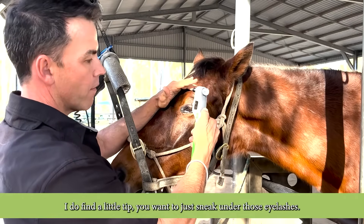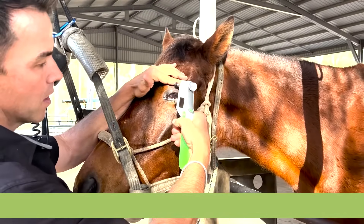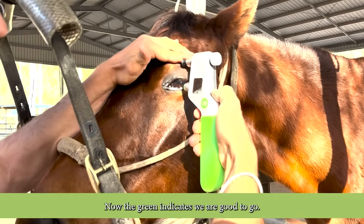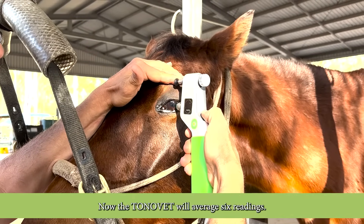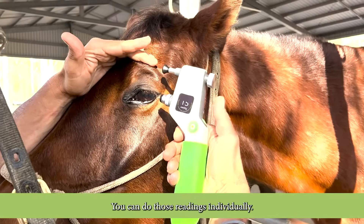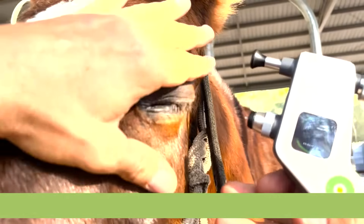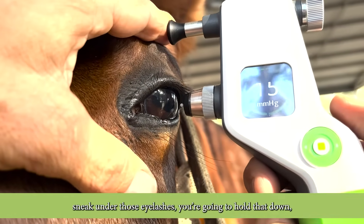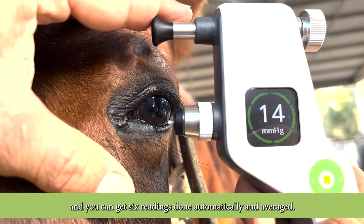A little tip — you want to just sneak under those eyelashes. Probably not helping here that we've got Mac staring into the sun. Now the green indicates we're good to go. The TonoVet will average six readings. You can do those readings individually, or if you've got a nice compliant patient, sneak under those eyelashes, hold it down, and you can get six readings done automatically and averaged.